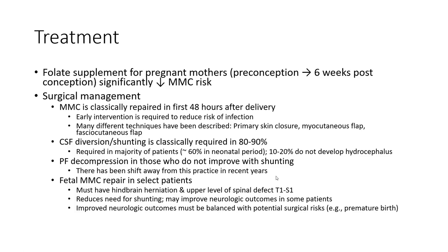Treatment includes folic acid supplementation for pregnant mothers and surgical management. Myelomeningocele closure is standard of care and is performed within the first 48 hours after delivery. CSF diversion is standard of care and is required in 80 to 90% of patients. Posterior fossa decompression is performed in those who do not improve with shunting, and posterior fossa decompression with tethered cord repair in select patients.